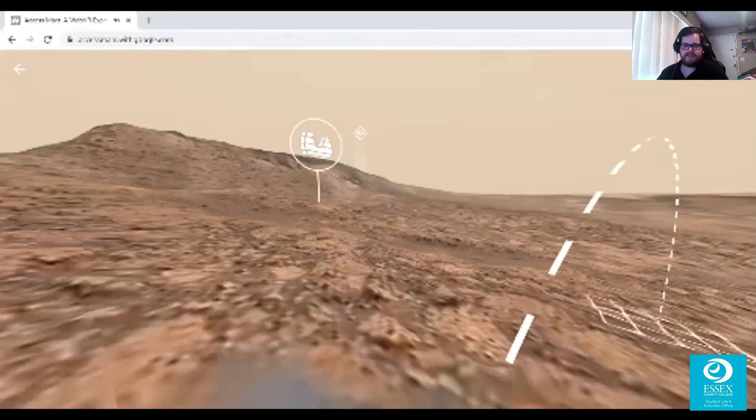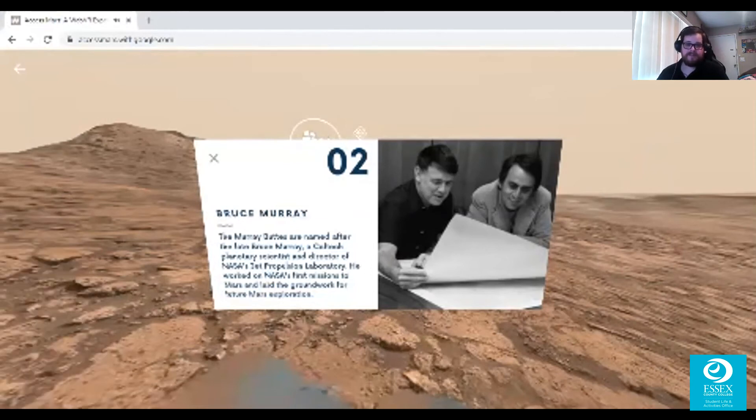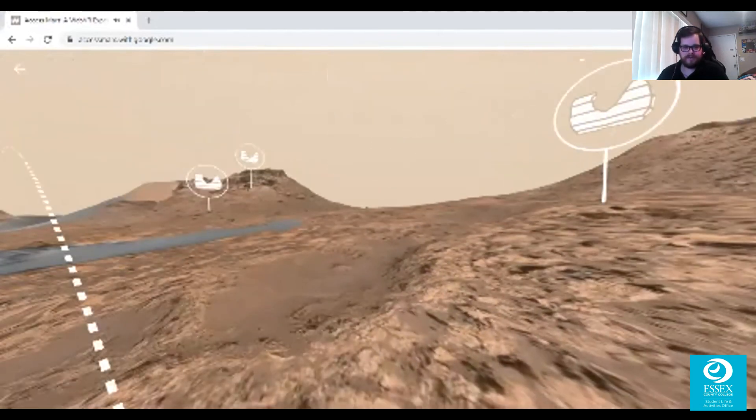The Murray Buttes are named after the late Bruce Murray, a Caltech planetary scientist and director of NASA's Jet Propulsion Laboratory. He worked on NASA's first missions to Mars and laid the groundwork for future Mars exploration. That's how they name a lot of this stuff — after someone's last name, like 'I discovered it.' Let's learn some more about Murray Buttes.